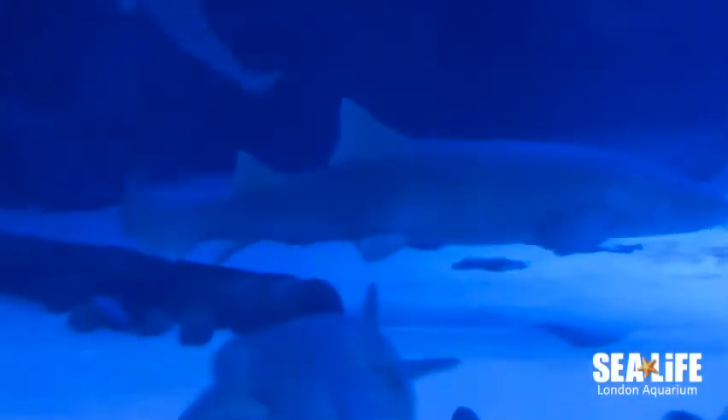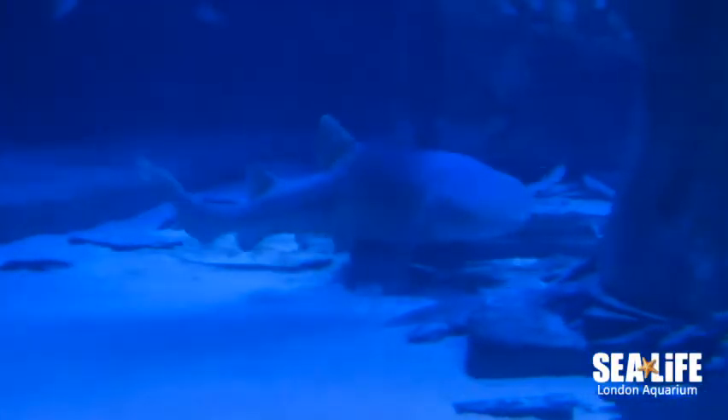Second off we've got three common nurse sharks: Dean, Ashley and Belle. One of them was actually adopted into the aquarium because, could you believe it, someone was keeping him as a pet at home and he got too big for the tank.